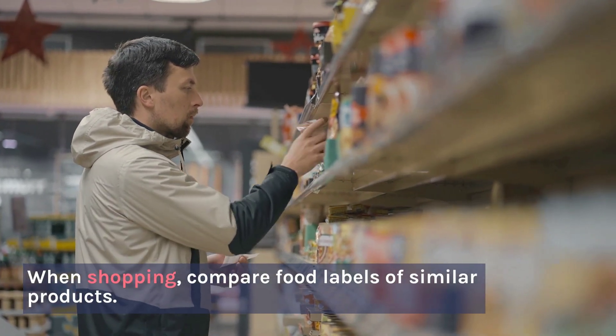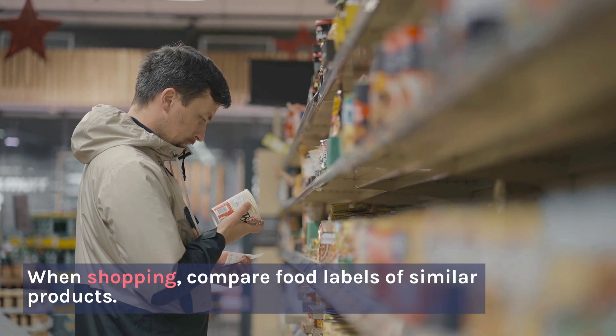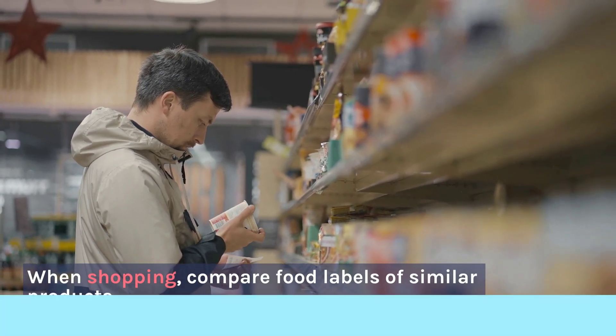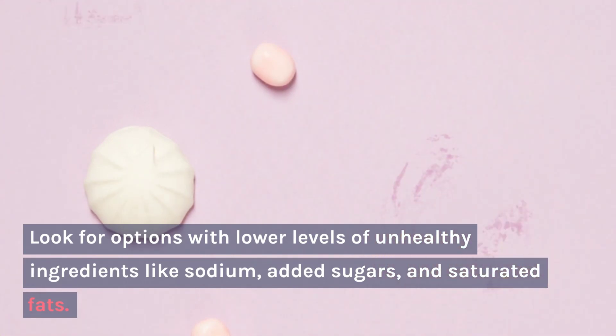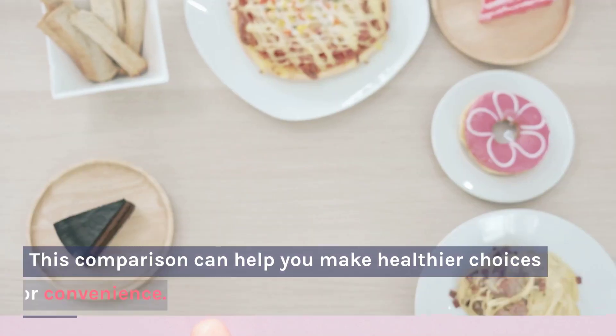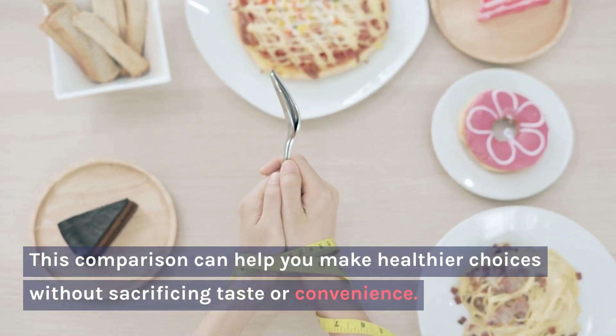Compare Similar Products: When shopping, compare food labels of similar products. Look for options with lower levels of unhealthy ingredients like sodium, added sugars, and saturated fats. This comparison can help you make healthier choices without sacrificing taste or convenience.